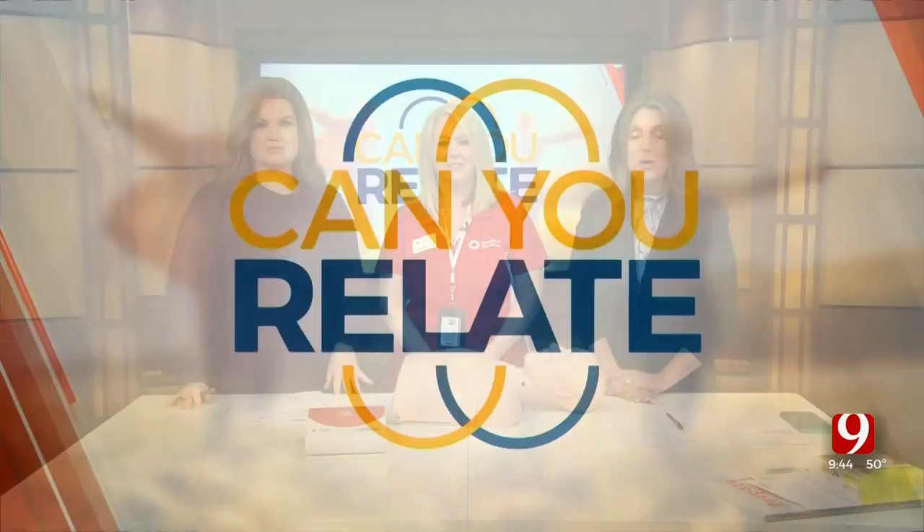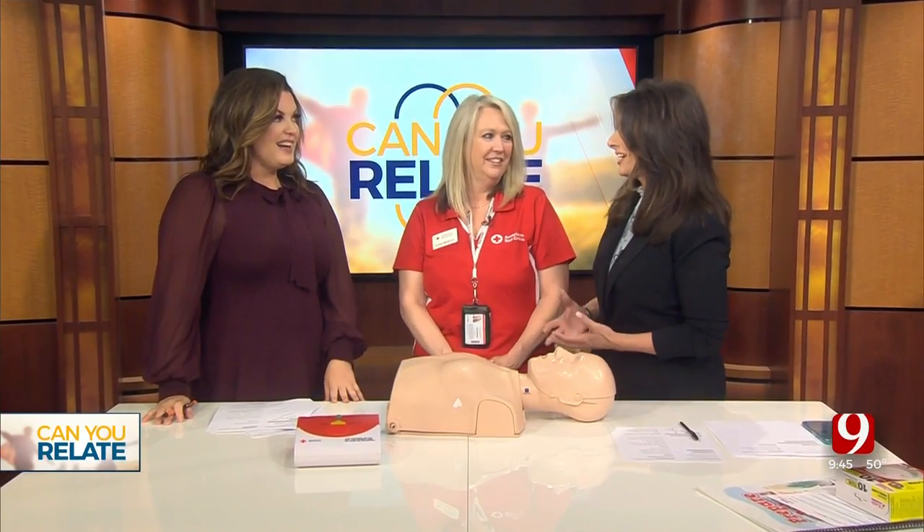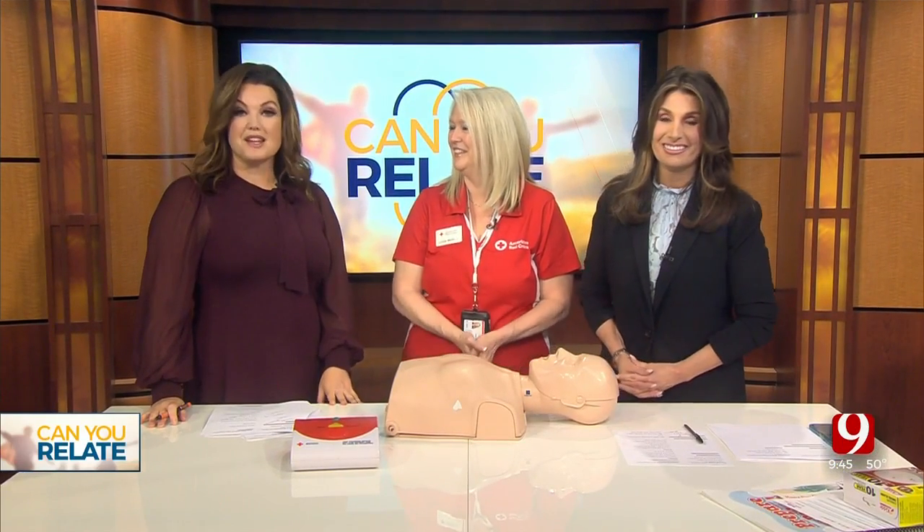In today's Can You Relate? Everyone should know the basics of CPR. I took CPR years ago and I'm so glad we're doing this today. I need a refresher for sure. The first aid skill can help you save a life. All you need are your two hands right here.